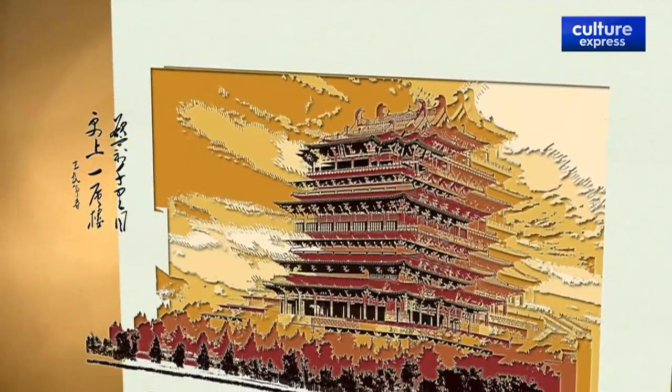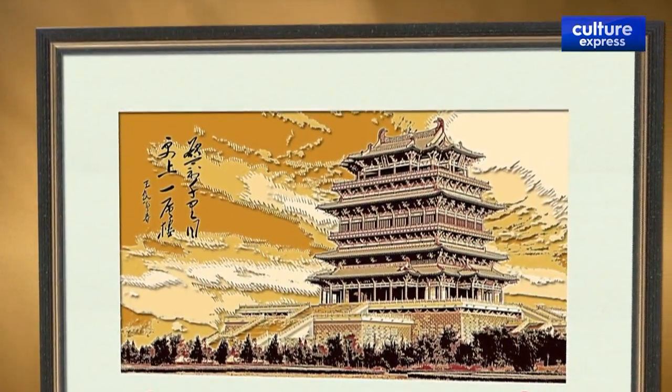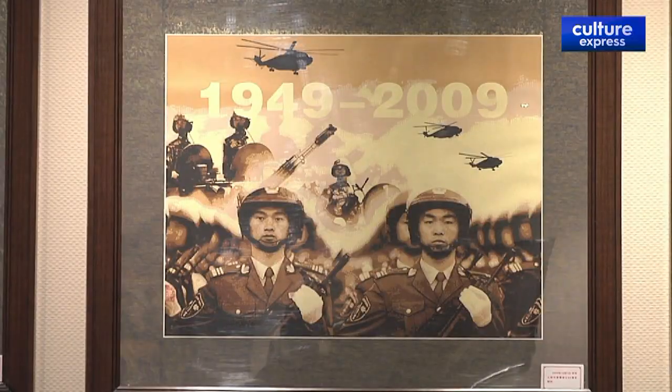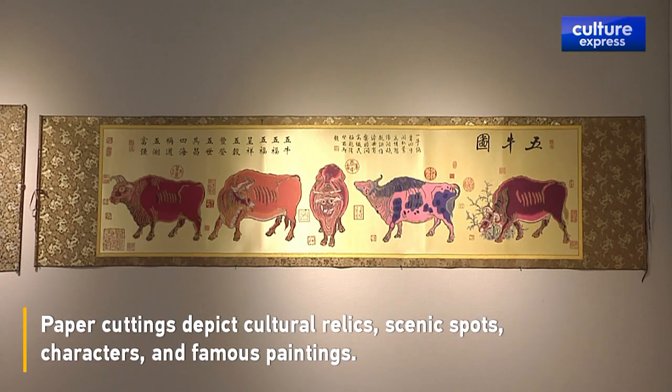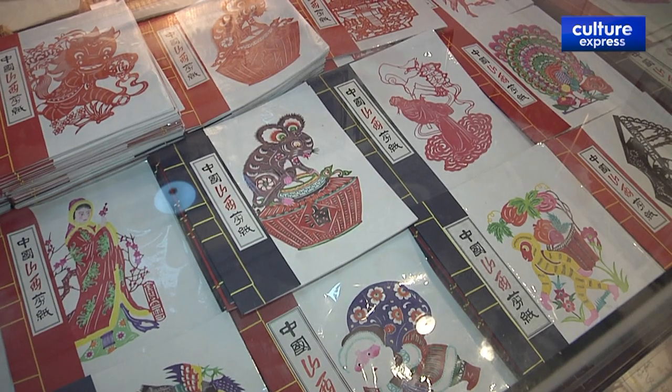Besides keeping up with market demand, Zhang Duotang has also improved his production techniques. Now their paper cuttings depict cultural relics, scenic spots, characters and famous paintings. Other products include stamps, scroll paintings and picture frames.